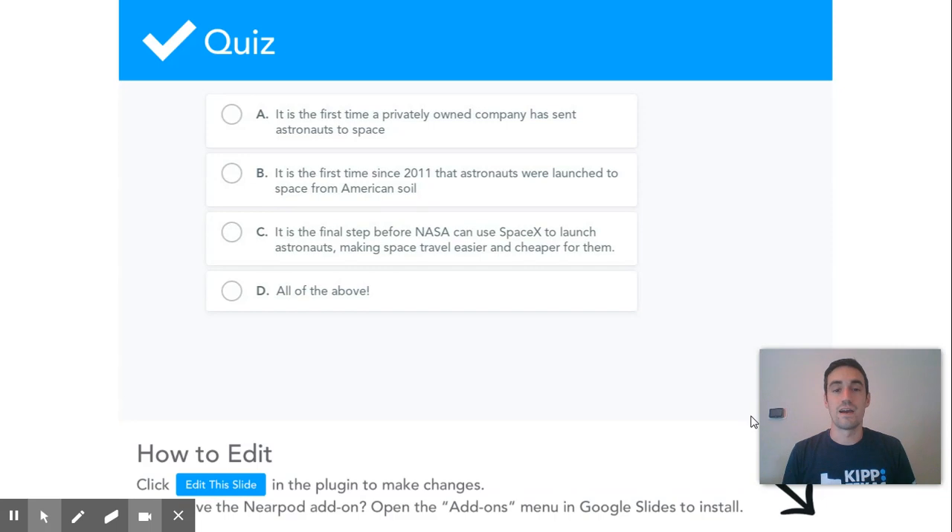And it is the final step before NASA can start using SpaceX to launch their own astronauts, making space travel easier and cheaper. The two astronauts were actually SpaceX astronauts hired and trained by that company, but now NASA is going to start sending their own astronauts up on these SpaceX shuttles. It's about 30 million dollars cheaper per person per round trip ticket — that is a lot.